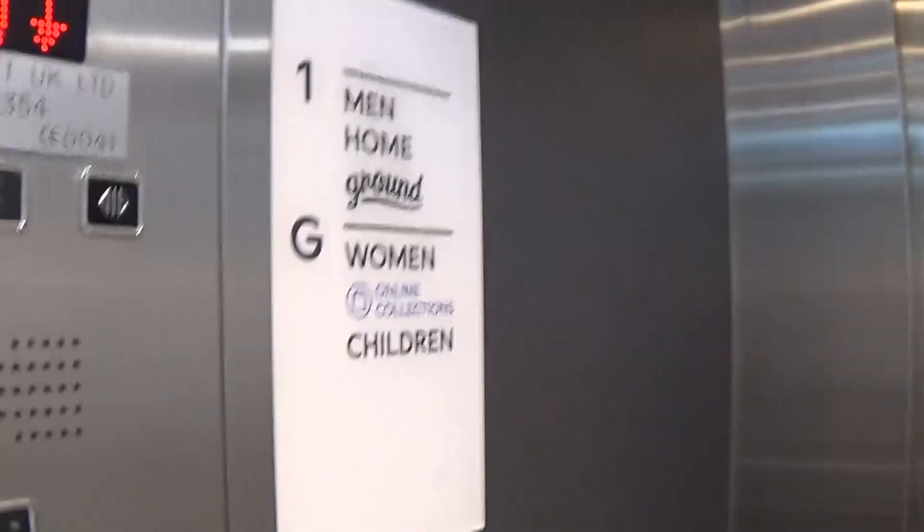It's got the LED light fixtures up in the ceiling. There's a flickering light. Looking better now, you see. It's got the floor directory.